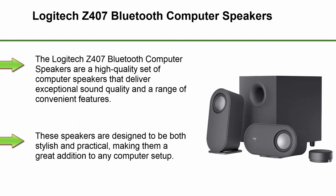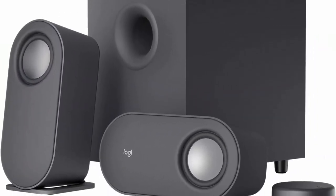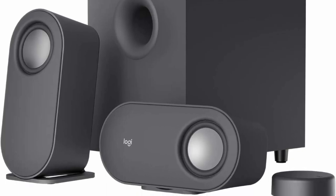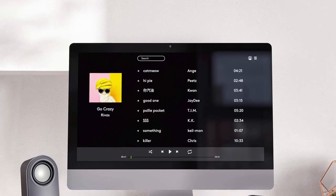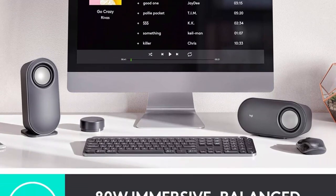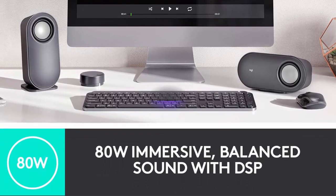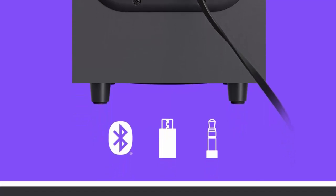Top 4. Logitech Z407 Bluetooth Computer Speakers. The Logitech Z407 Bluetooth Computer Speakers are a high-quality set of computer speakers that deliver exceptional sound quality and a range of convenient features. These speakers are designed to be both stylish and practical, making them a great addition to any computer setup. One of the standout features is their impressive sound quality — the speakers deliver clear, detailed audio with powerful bass and crisp treble, making them ideal for listening to music, watching movies, and playing games.